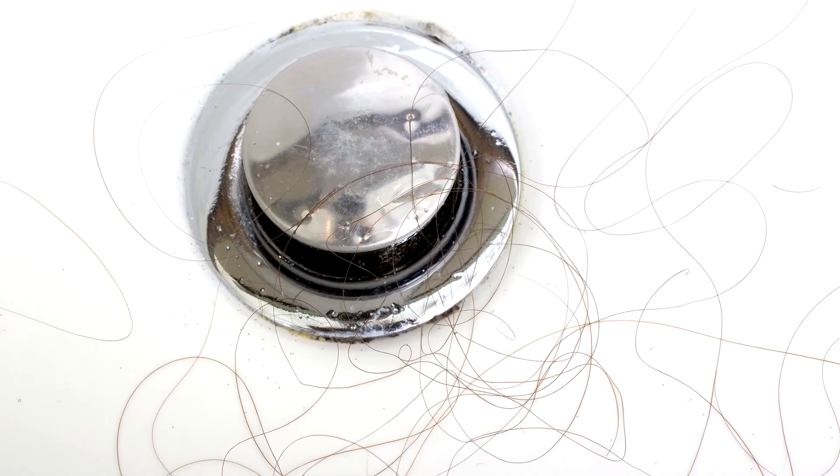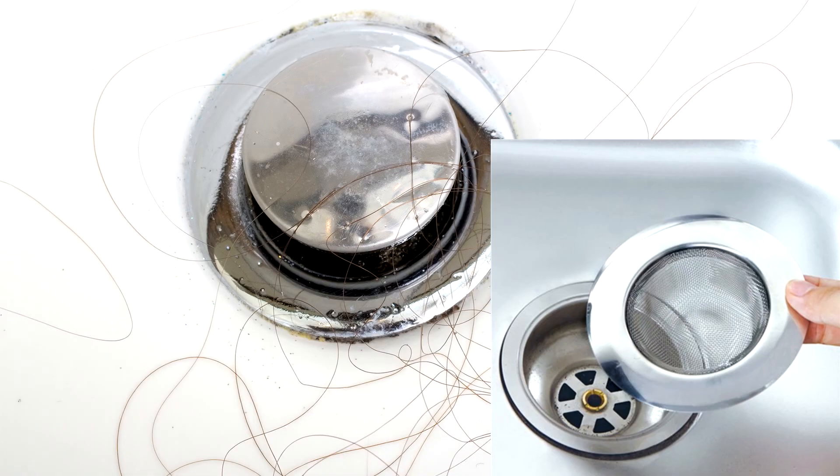To reduce or eliminate clogged drains from hair, you can install drain filters or strainers that will catch hair and other solids and only let water through.